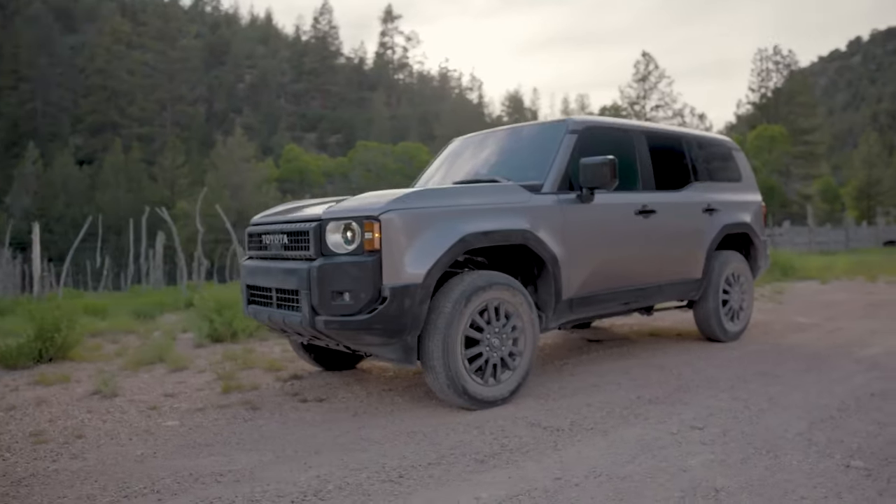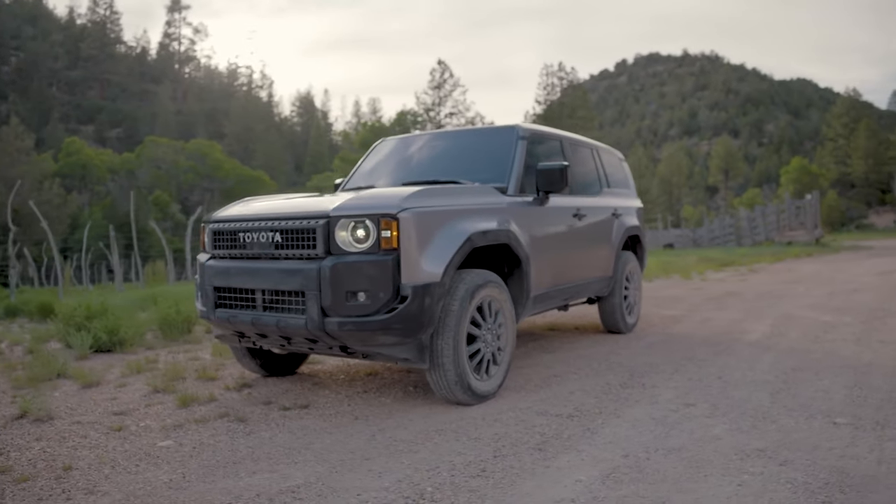Built from the same frame and platform as those two utes, as well as the same one that underpins the Sequoia and the massive Tundra, this truck comes standard — and indeed only — as a hybrid.